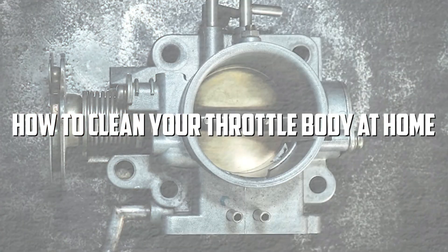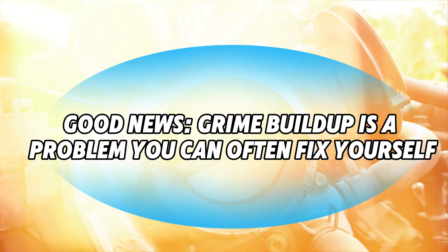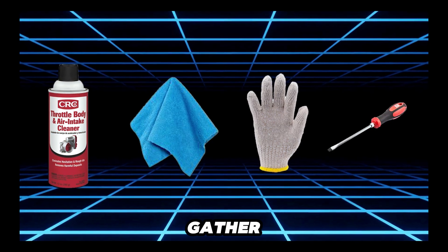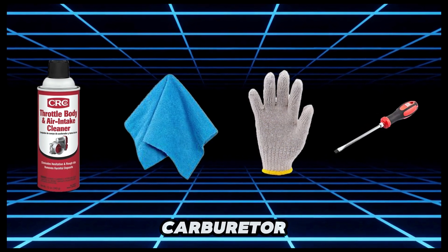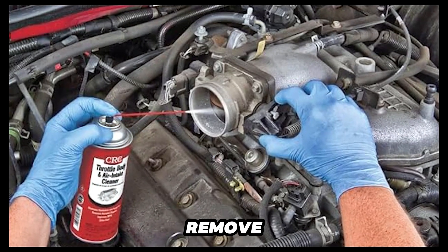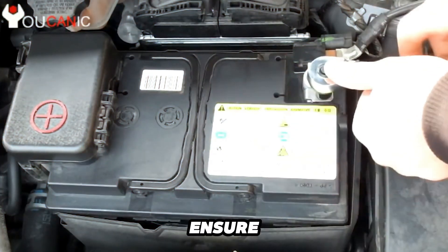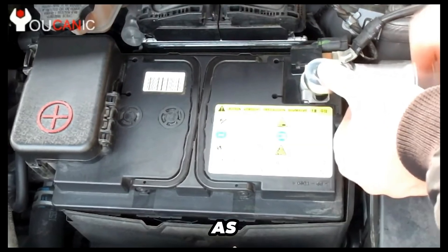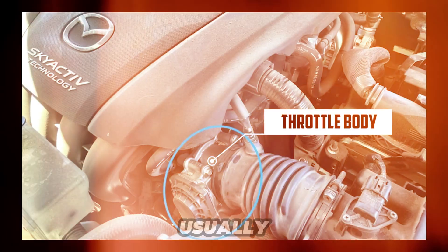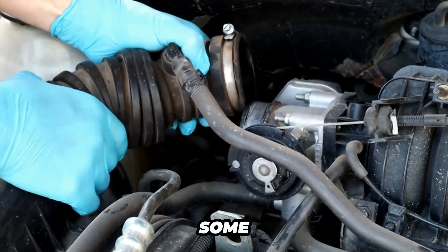How to clean your throttle body — DIY fix. Grime buildup is a problem you can often fix yourself. Here's the simple DIY cleaning tip to restore airflow and boost performance. Gather supplies: get a throttle body cleaner — not carburetor cleaner — a clean cloth, gloves, and a screwdriver or ratchet set if you need to remove the air intake duct. For safety, disconnect the negative battery terminal. Then locate the throttle body, usually between the air intake box and the intake manifold. You may need to remove the air duct and some hoses to get a clear view.